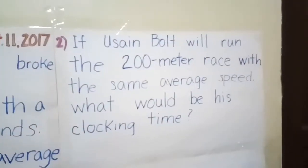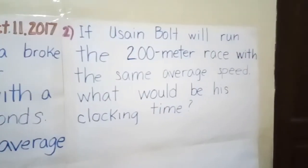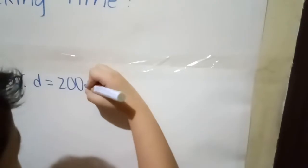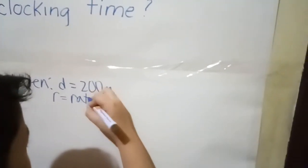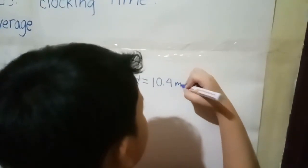Thank you very much, Joshua. Procedure number 2: If Usain Bolt runs the 200-meter race with the same average speed, the given is D equals 200 meters, and rate, or speed, equals 10.4 meters per second. We're using meters per second instead of km/h because the units of meters will cancel.